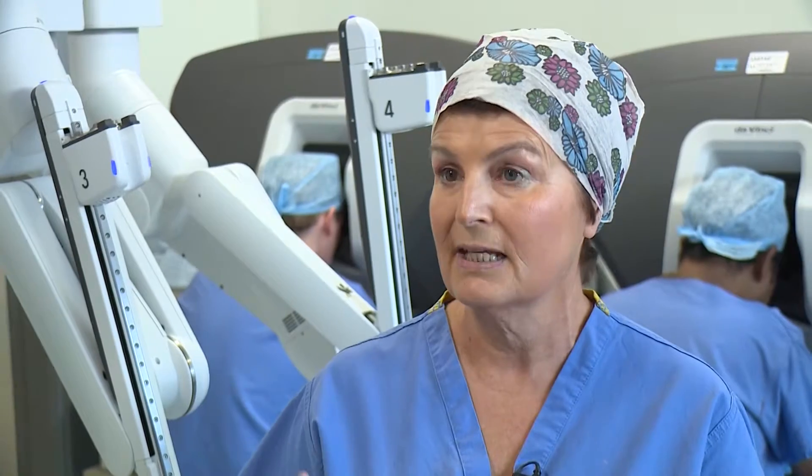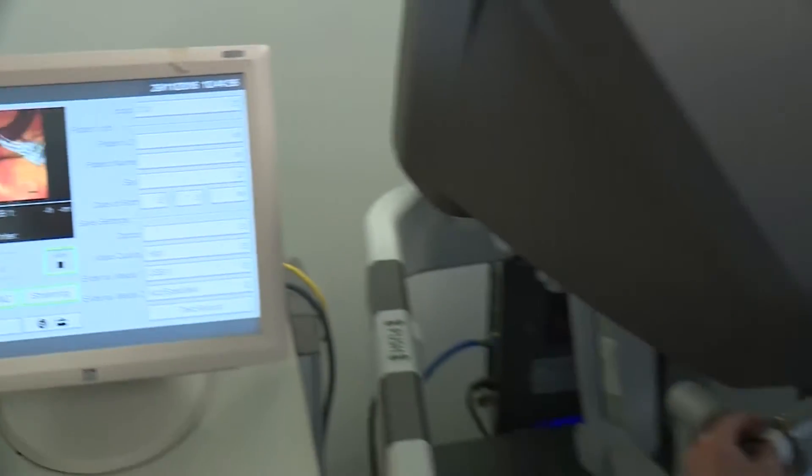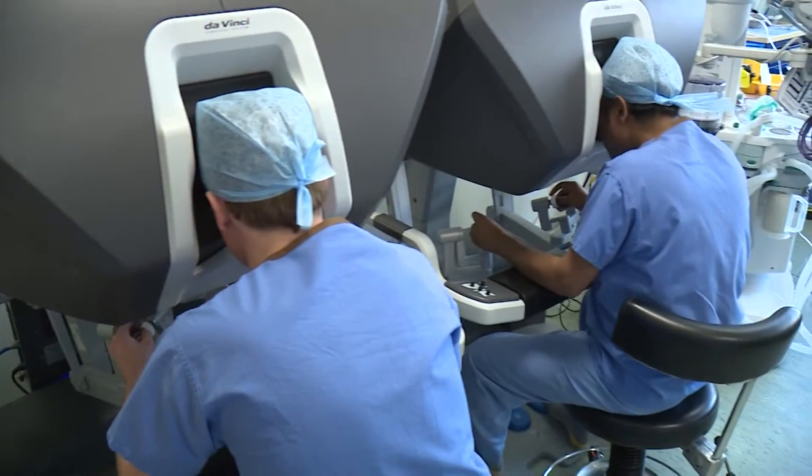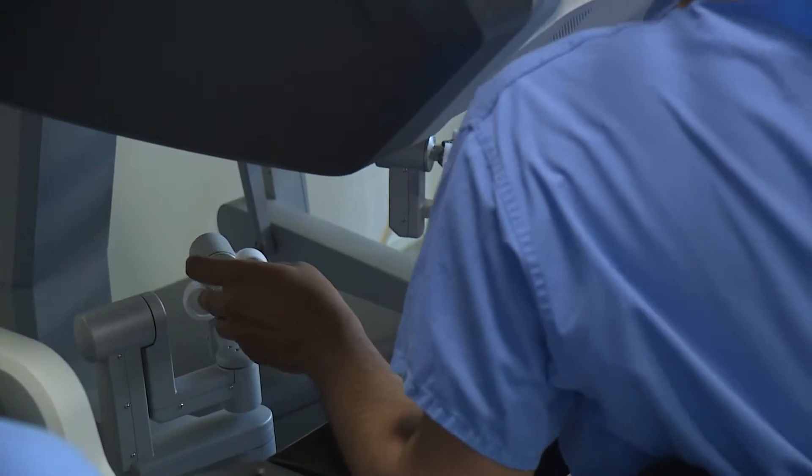Also, the patients have less recovery time, less pain, less infection. Surgeons aren't being made redundant by the robot. They're still the brains of the operation, using these computer game-style finger controls at this dual console to guide the robotic arms.